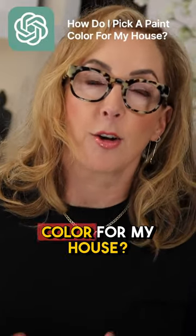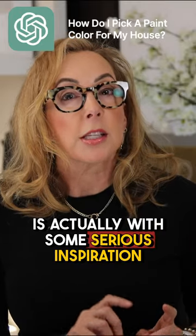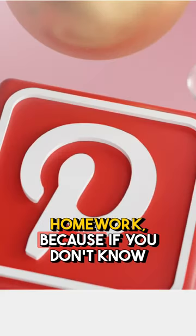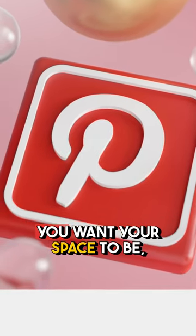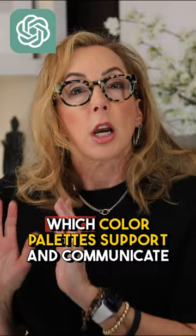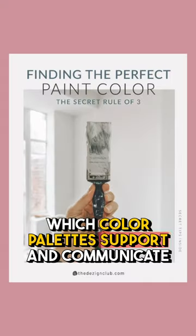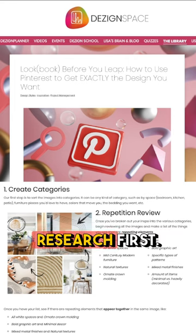How do I pick a paint color for my house? Where you need to start is actually with some serious inspiration homework, because if you don't know which design style you are and you want your space to be, then you're not gonna know which color palettes support and communicate that style the best way. Do that research first.